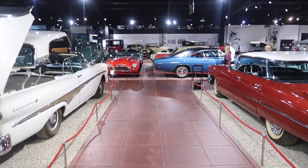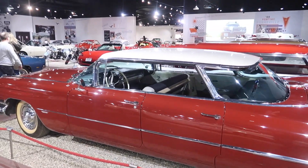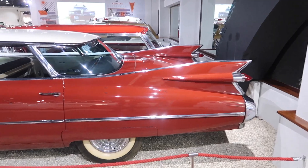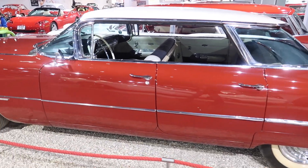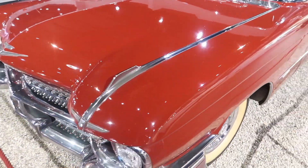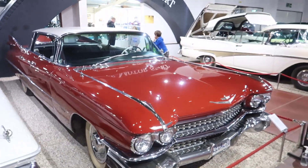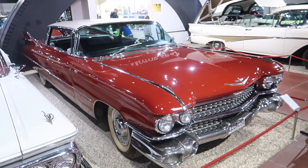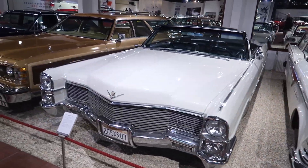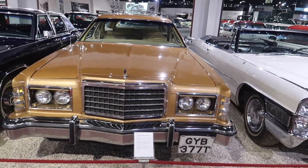The next section is the American section — all classic American cars. First, just check out the length of this Cadillac — it is ginormous, absolutely ginormous. It's probably about the size of a Transit van in length, if not longer. They made some big square barges back in the 70s in America.